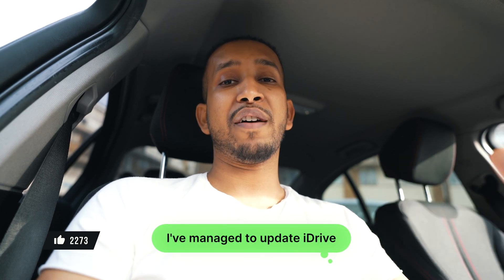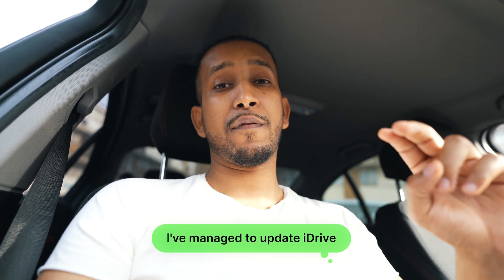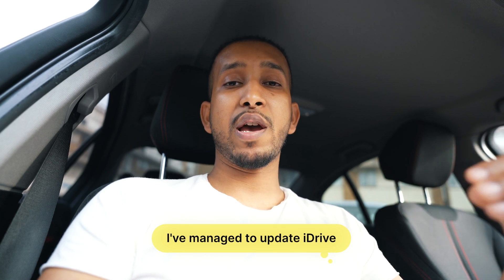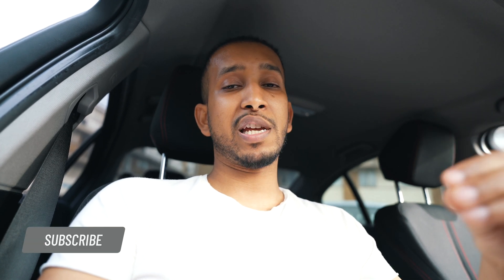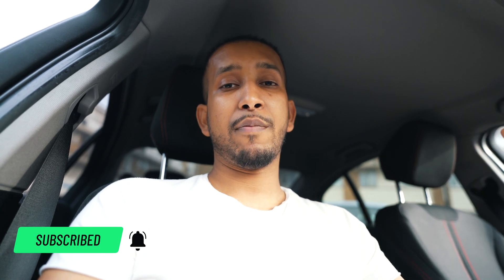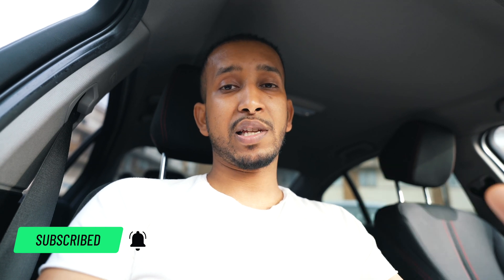For those who managed to update their software, in return I'd request two things: hit the like button, and comment below 'I have managed to update my software.' For those who were not able to update according to this process, let me know what errors you're getting in your iDrive or computer so I can tailor my responses and do a Q&A video dedicated to these issues. Please subscribe for more videos like this one — till next time, stay legend.